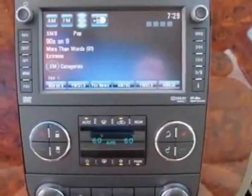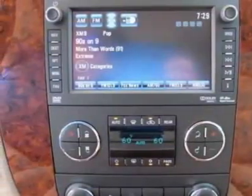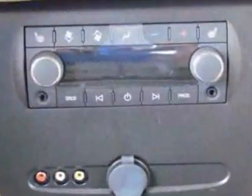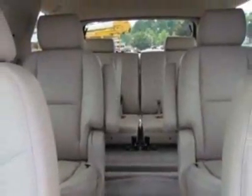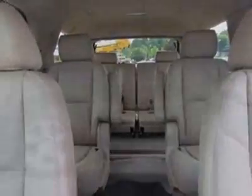Additional options include power retractable assist steps, power tilt sliding sunroof, emissions meeting federal requirements, rear axle with a 3.42 ratio, integrated trailer brake controller, and the Sun, Entertainment and Destinations Package.